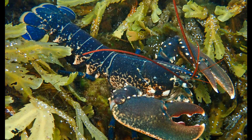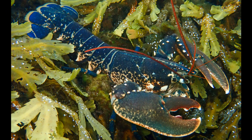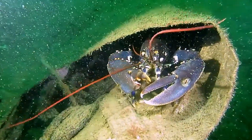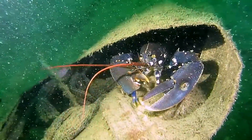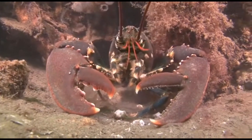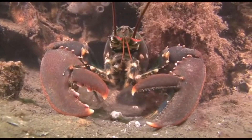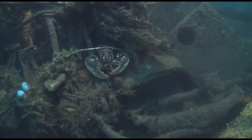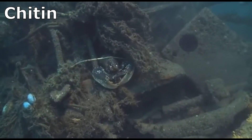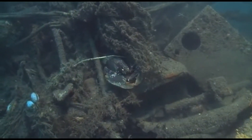True lobsters have a long body with a muscular tail. They are bottom-dwelling, living in crevices and burrows on the seafloor. They like cold water. Lobsters have a jointed, hard-shelled body with armored segments. Their shell, called an exoskeleton, is very thick and made of a tough material called chitin. They have no internal skeleton.